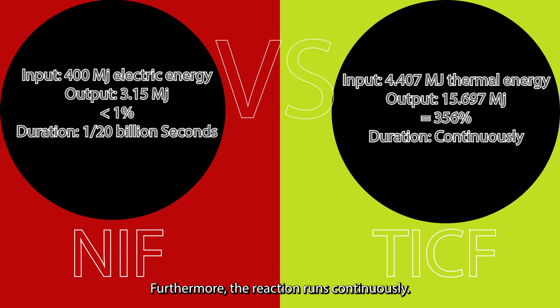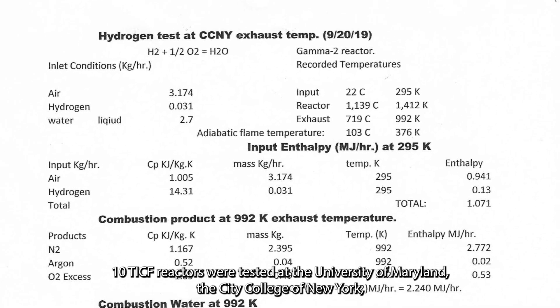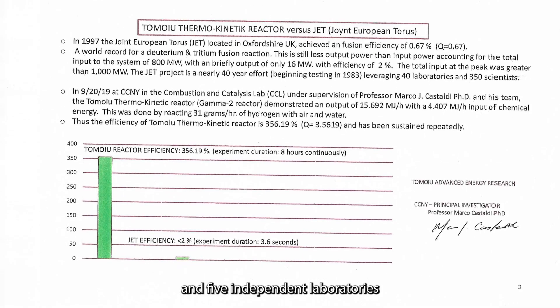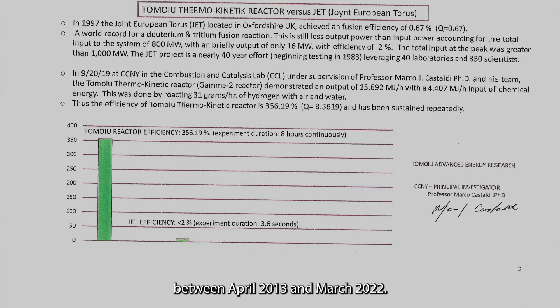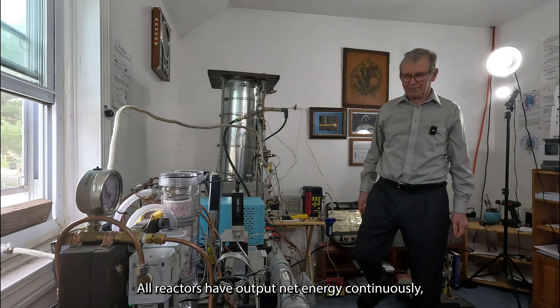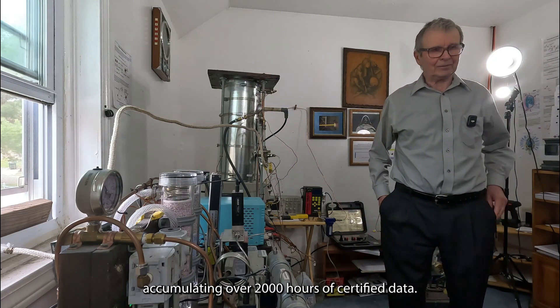Furthermore, the reaction runs continuously. Ten TICF reactors were tested at the University of Maryland, the City College of New York, and five independent laboratories between April 2013 and March 2022. All reactors have output net energy continuously, accumulating over 2,000 hours of certified data.